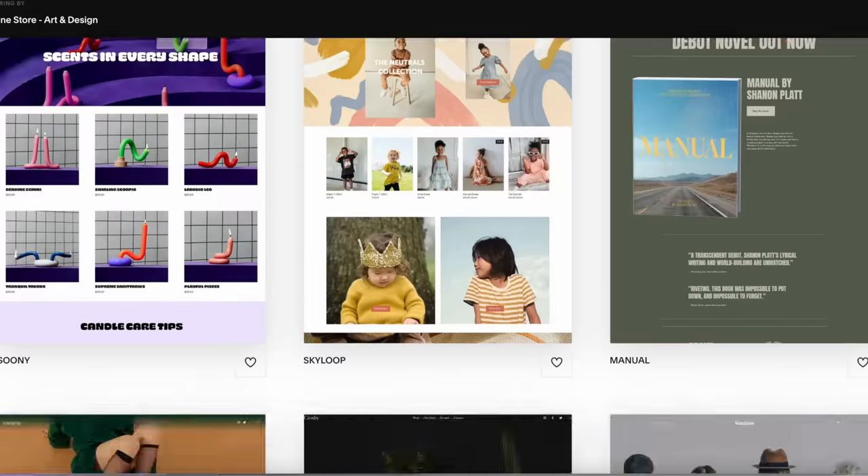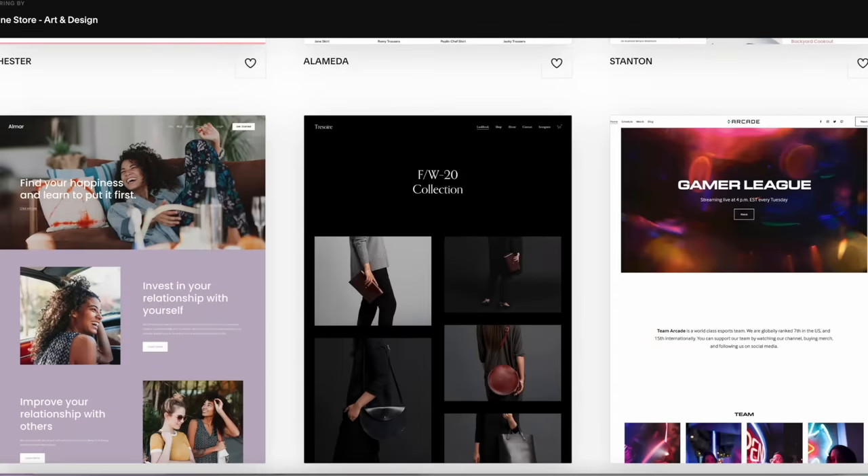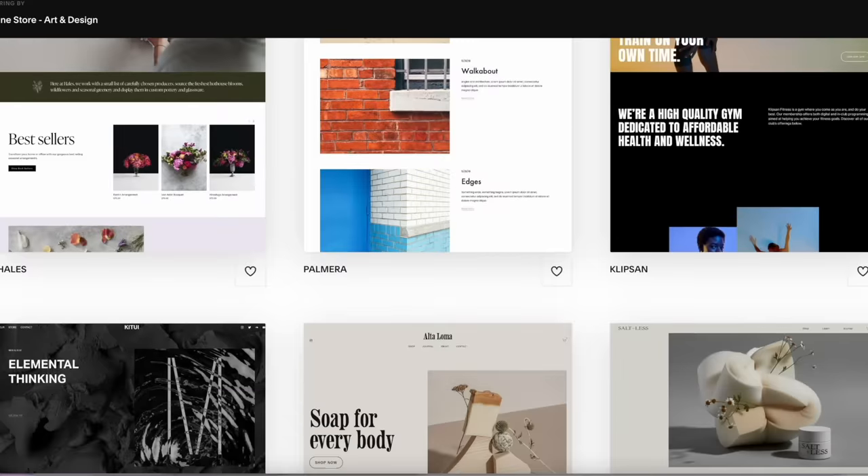This video is sponsored by Squarespace. If you want to build your own website, Squarespace is the place for you — you can sell your own products, make your own portfolio, and more. I'll tell you guys more about it later.